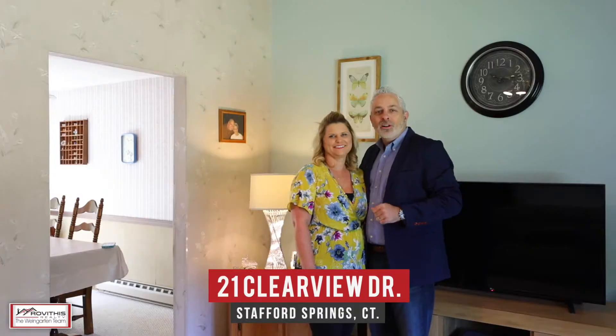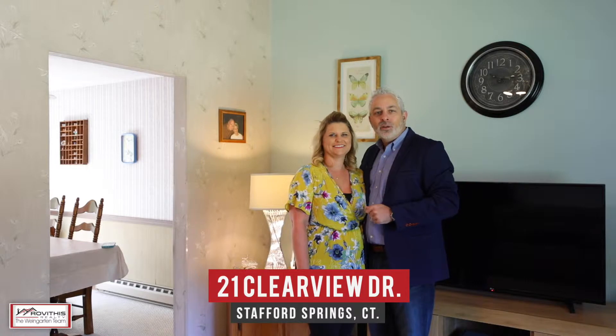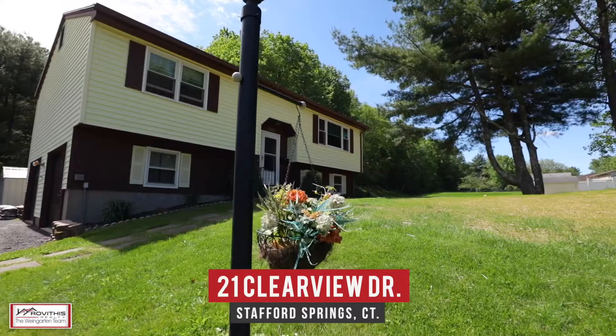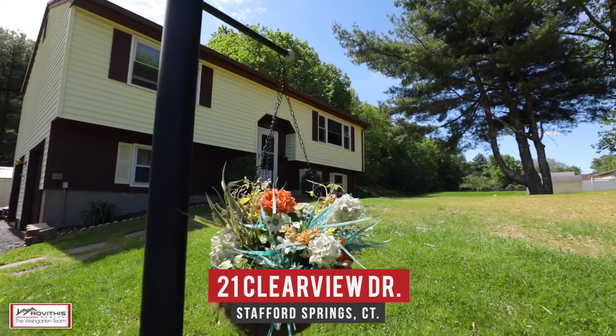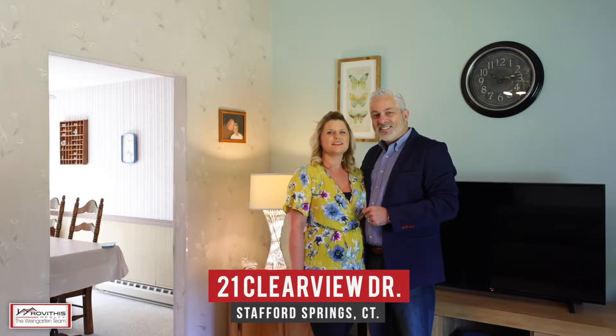Hi, Kirk and Stacey here on location and excited to show you our newest listing at 21 Clearview Drive here in Stafford Springs, Connecticut. This well-cared-for two-bedroom raised ranch home has over 1,300 square feet of living space. Let's go take a look.